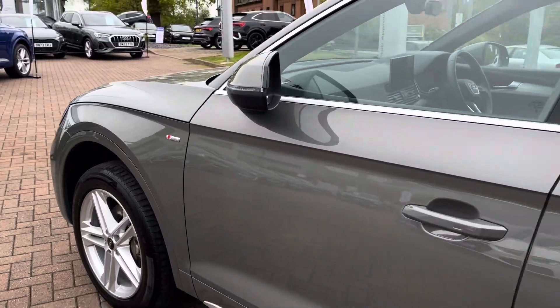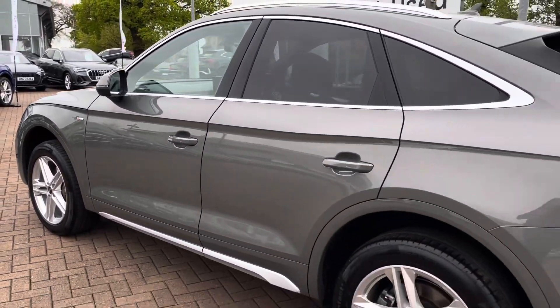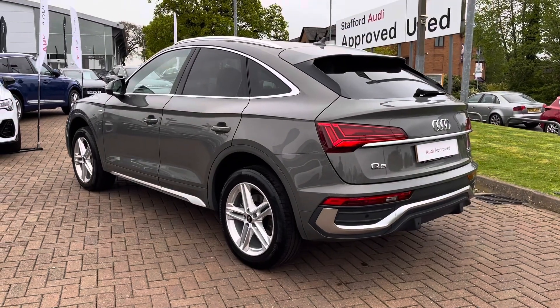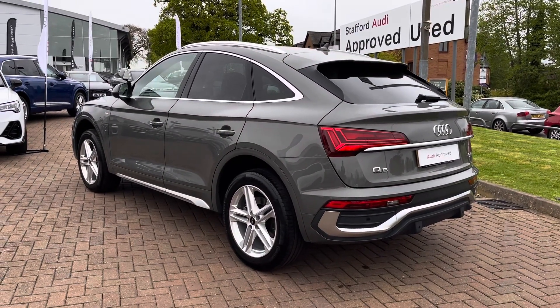Under the bonnet is a 2.0-litre diesel engine giving 201bhp with 400Nm of torque, which gets you from 0-60 in around 7.4 seconds and to a top speed of 150mph.